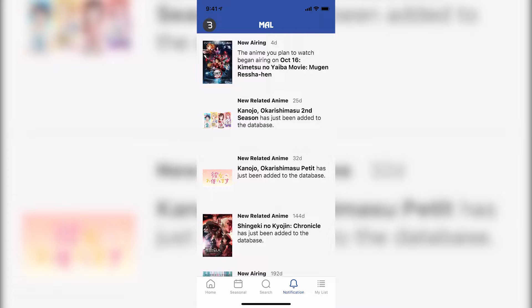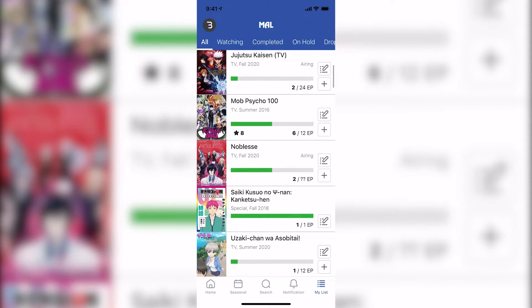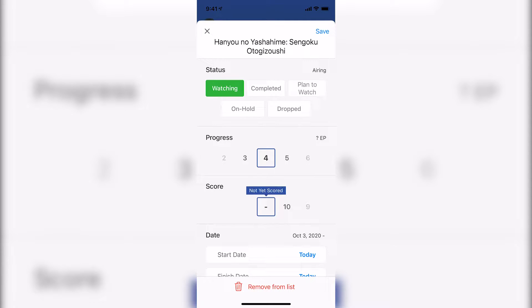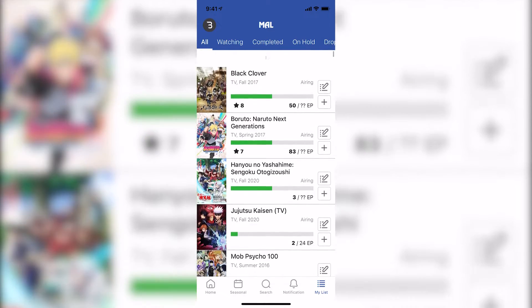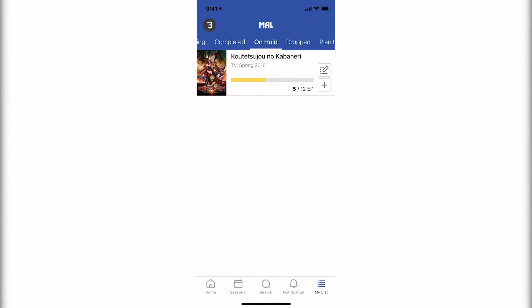I don't think any of mine are airing today, so hopefully that works. Going to My List — it looks great here too. You get a little progression bar and options to quickly add an episode. I've added an episode for Yashahime, and if you go in you can see the dials for progression. You can score it right there, delete it, or move it to a different status. You can also swipe through or touch the top for Complete, On Hold, or Plan to Watch.